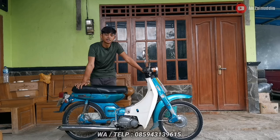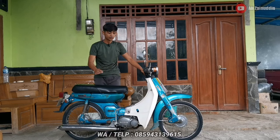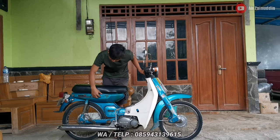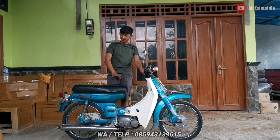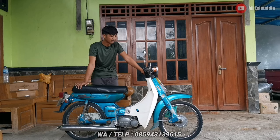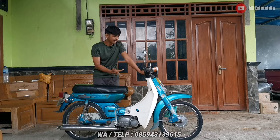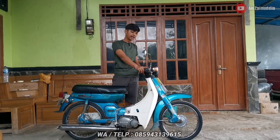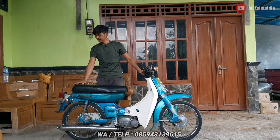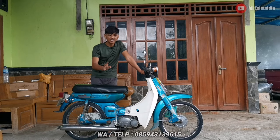Suratnya lengkap, plat Blora, pajaknya off mulai 2019. Kondisi unitnya sangat istimewa, catnya masih original, tapi ada beberapa ornamen yang sudah tidak lengkap. Motor V80 ini kondisinya sangat bagus, masih 80% original, jadi belum ada yang direpaint. Part-partnya juga masih original, mulai dari panel, handle kanan kiri, semuanya masih original.